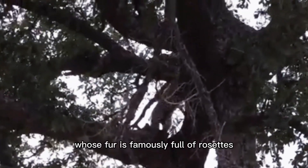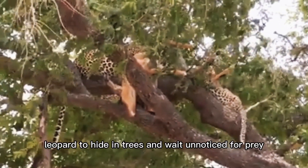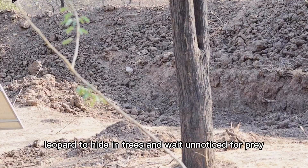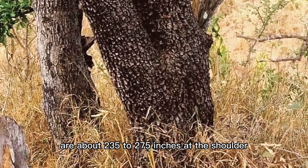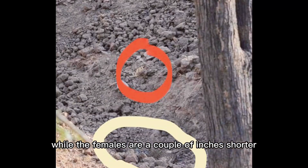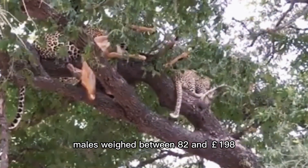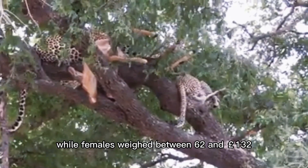This is a large but lithe cat whose fur is famously full of rosettes. These rosettes are what allow the leopard to hide in trees and wait, unnoticed, for prey. Male leopards are bigger and heavier than females — about 23.5 to 27.5 inches at the shoulder, while females are a couple of inches shorter. Males weigh between 82 and 198 pounds, while females weigh between 62 and 132 pounds.